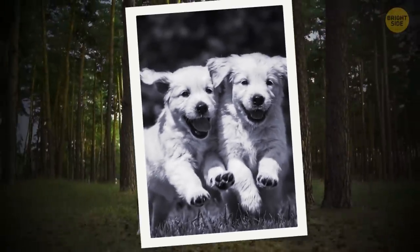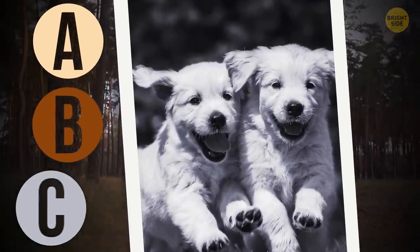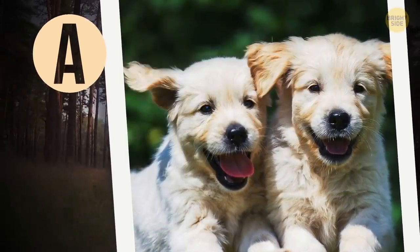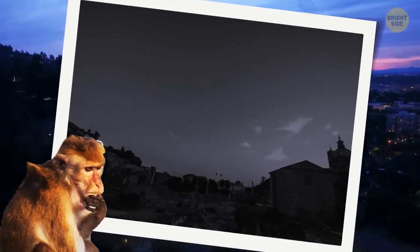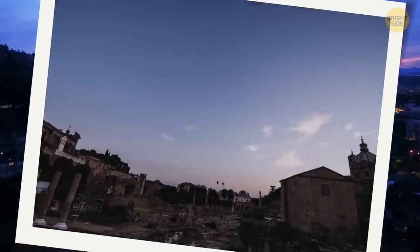What color is this puppy? A. White and cream, B. Brown and black, C. Gray and white. I'm almost sure this cute pooch is white and cream. And it is! Now have a look at this picture — is it day or night? It looks too bright to be night time. And I was right!